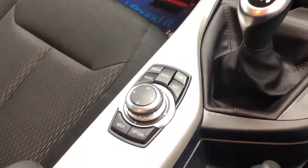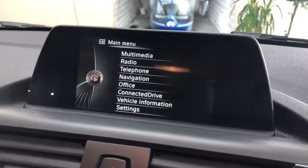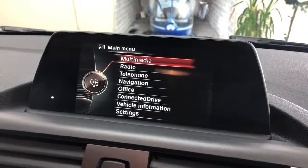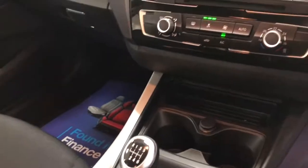We've got the BMW iDrive system, satellite navigation, and all the other options — multimedia, etc. Air conditioning. 6-speed manual.